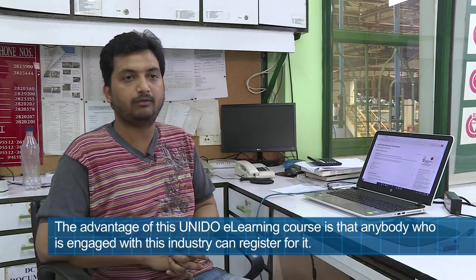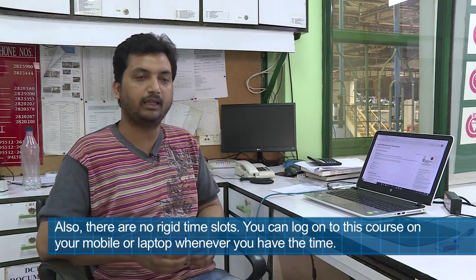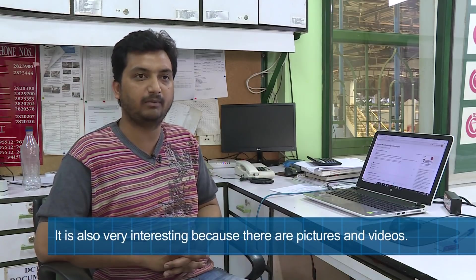The most important advantage of the UNIDO e-learning course is that anyone engaged in any industry can do it — there is no time bound, and you can log in on your mobile or laptop at any time. The course features pictorials and videos about your profession. UNIDO has prepared course materials on leather processing and footwear, which have been used for training both students and industry candidates. Even after UNIDO's departure, this material will continue to be used for training programs.